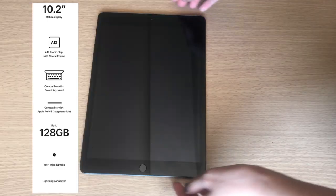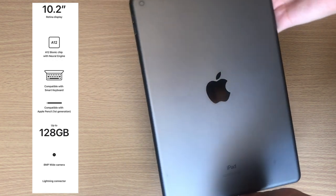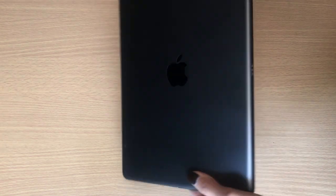When it comes to its screen, bionic chip, its compatibility with the Apple Pencil and other keyboards, it is quite different compared to iPad Air and iPad Pro. But with its price, it already does everything I need it to do and it does it well.